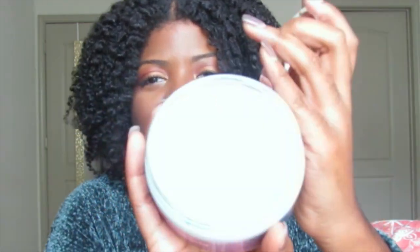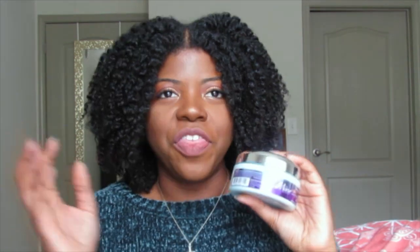I would say this mask is a little bit runny but more on the thicker side overall. It definitely has slip, so I'm able to detangle my hair with it. It doesn't have protein, so for those of you who are protein sensitive or don't like deep conditioners with protein, this is a great option. The moisture does not leave my hair once I rinse out this deep conditioner.